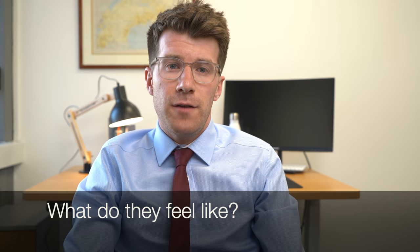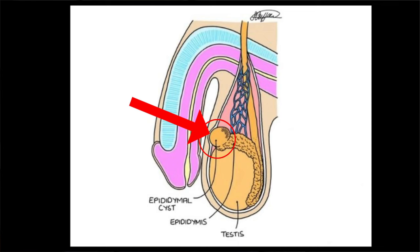If you have an epididymal cyst, what might you feel? You might feel a soft, slightly squidgy lump at the top or bottom of your testicle, which is normally painless. They don't tend to get infected or affect your ability to pass urine, ejaculate, or pass sperm.